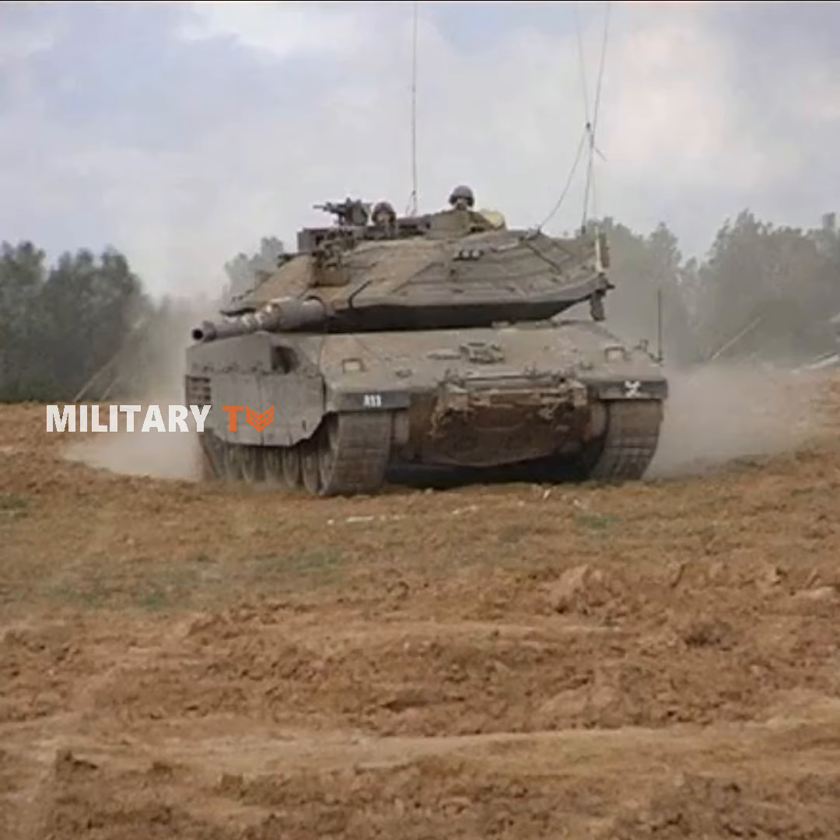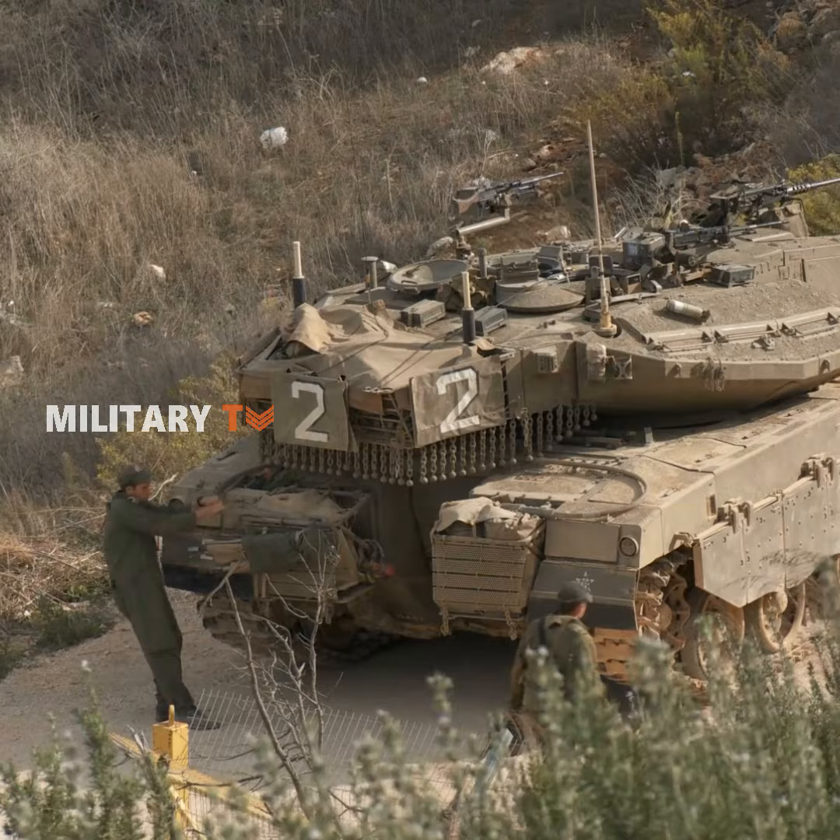Offensively, the Merkava is armed with an Israeli-built 120mm smoothbore gun. To date, around 360 have been built, with another 300 on order.